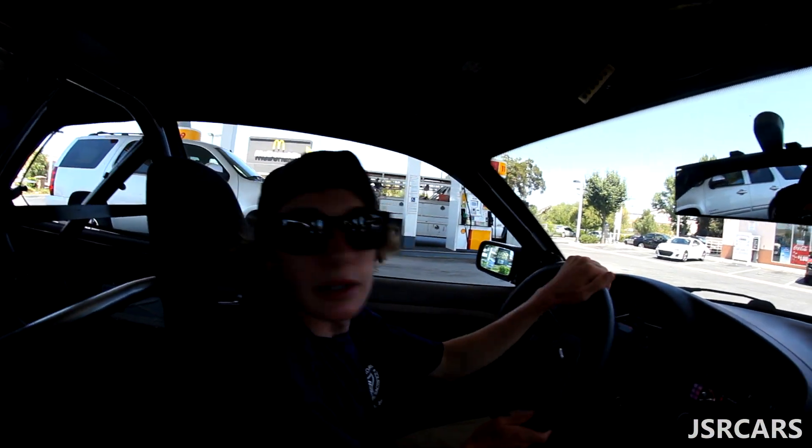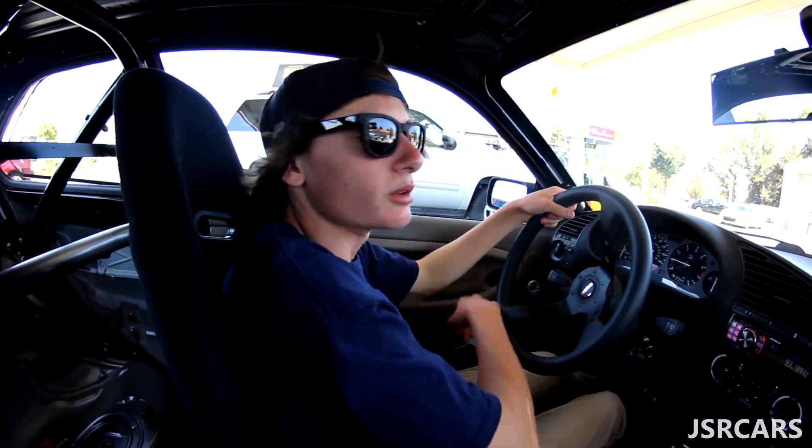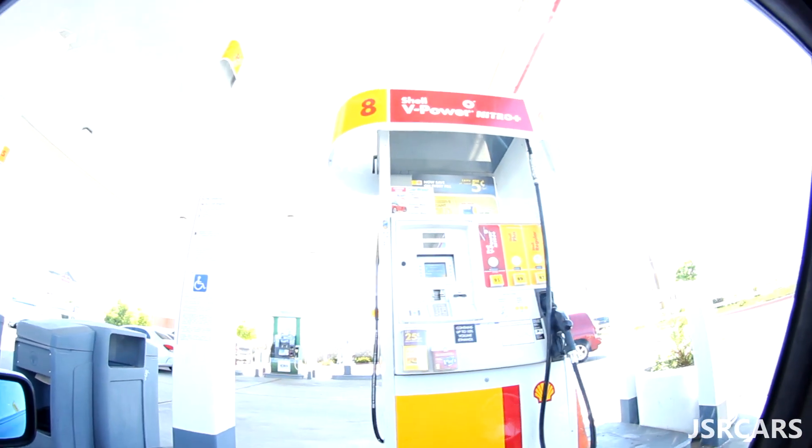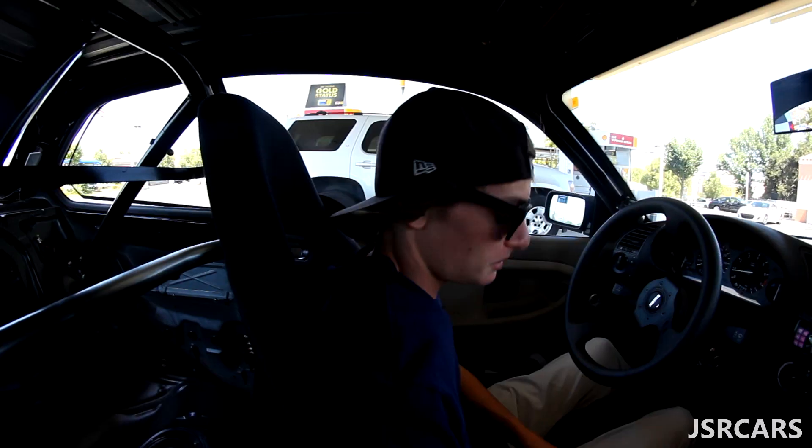This uses premium, doesn't it? Or 89? I put premium. It's kind of tuned so I just... It's probably 28 and 91. Better safe than sorry. We only use that Shell V-Power though. Robert likes that Ralph's gas because it's cheap.